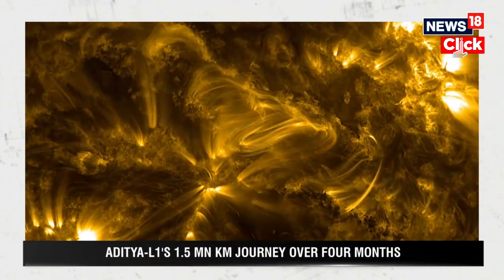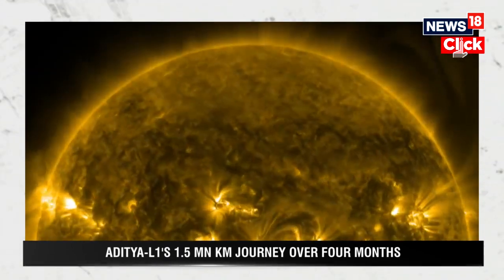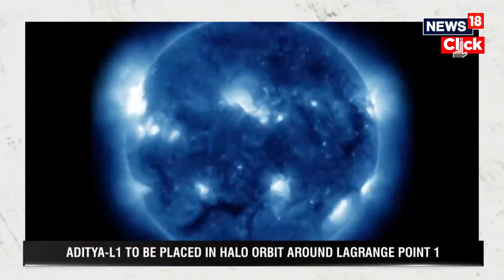There are five Lagrange points in the Earth-Sun system, L1 to L5. The L1 and L2 points, which are closest to Earth, serve as good spots for observational studies.